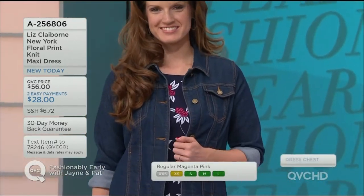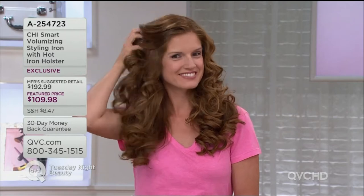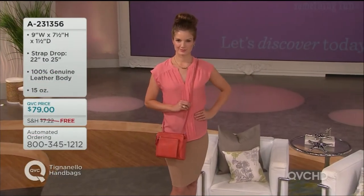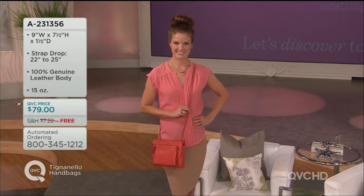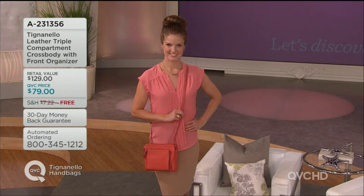Stephanie has gorgeous hair — that's a captain obvious moment. Her hair is so thick, shiny, soft, and curly. Would you believe that's not a curling iron? This is a bag you're going to unpack, take out of the box, and be ready to hit the ground running for summer.